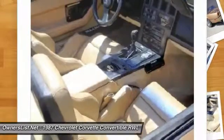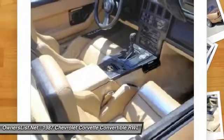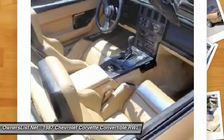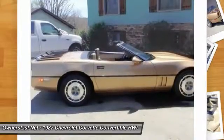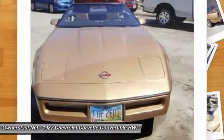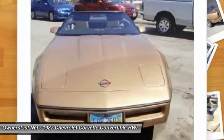Options on this 1987 Chevrolet Corvette convertible for sale include: air conditioning, AM/FM radio with cassette player, manual convertible top, power steering, power brakes, power locks, driver and passenger 6-way power seats, power windows, leather interior, tilt and telescopic wheel, seatbelts, anti-theft system, aluminum alloy wheels, and radial tires.